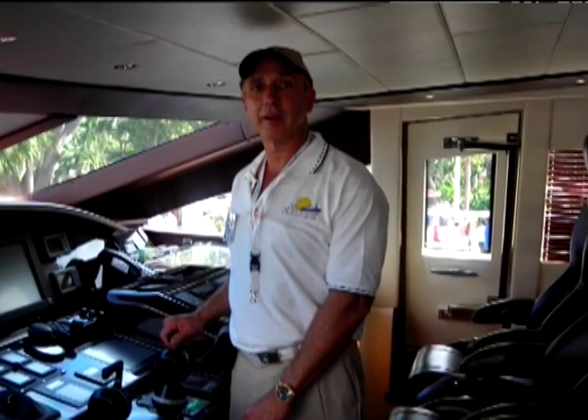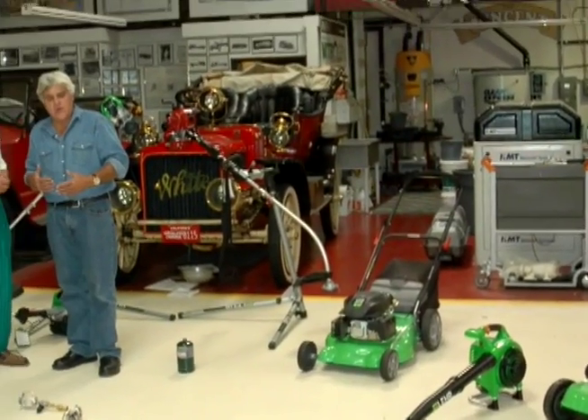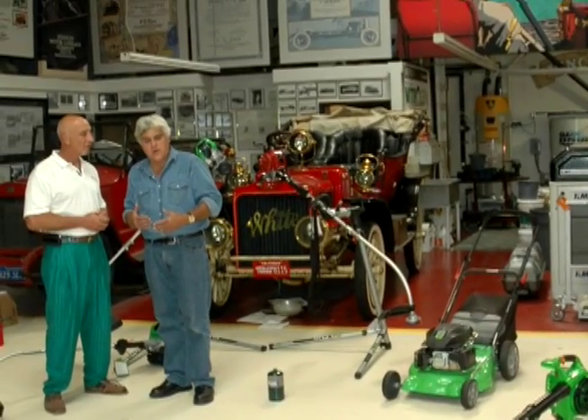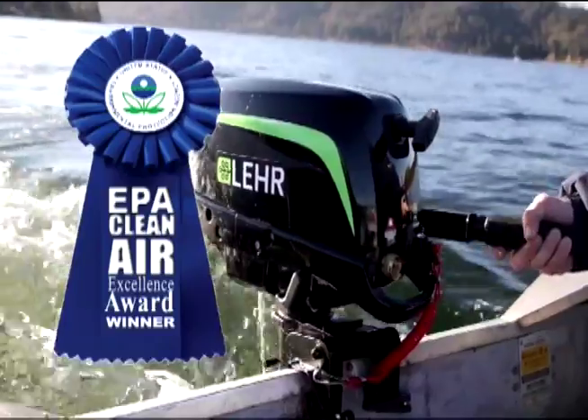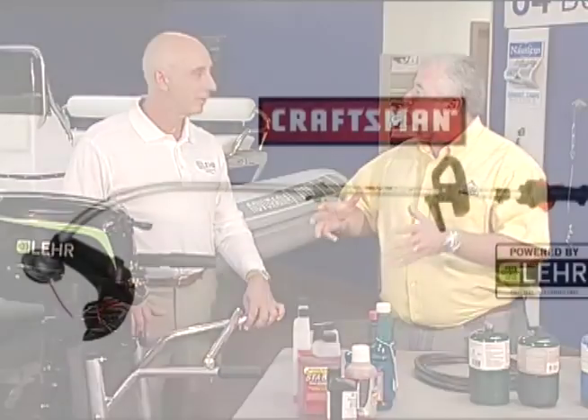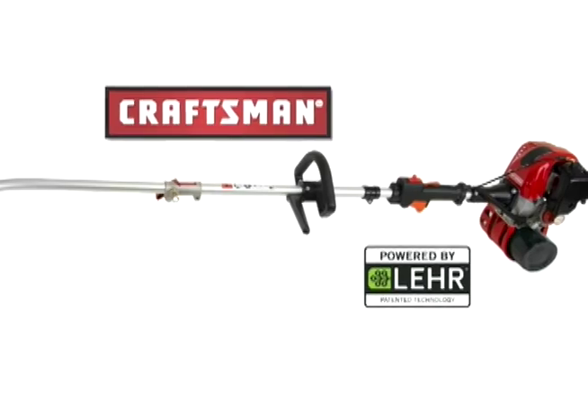Bernardo has won with Popular Mechanics, won with Popular Science for his technology. There's a big EPA award — the EPA Clean Air Excellence Award — awarded for helping to improve the nation's air quality. He's invented, built, and manufactured for big companies like Craftsman — co-branded as 'Craftsman, powered by Lear.' This guy comes with a lot of juice.